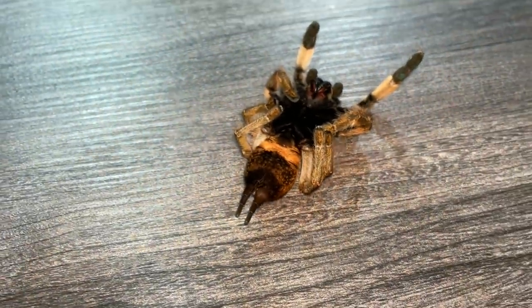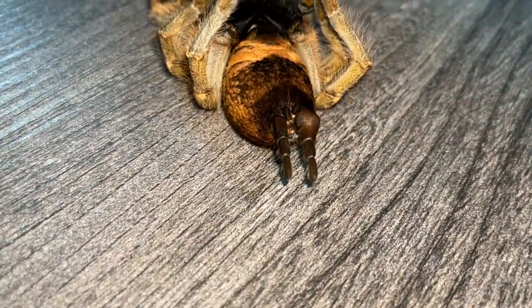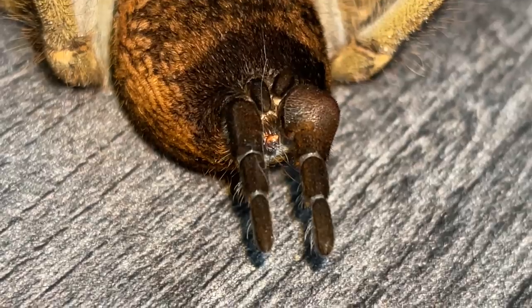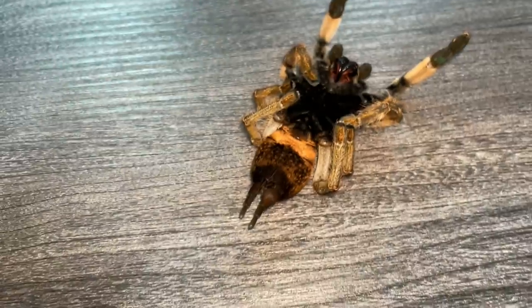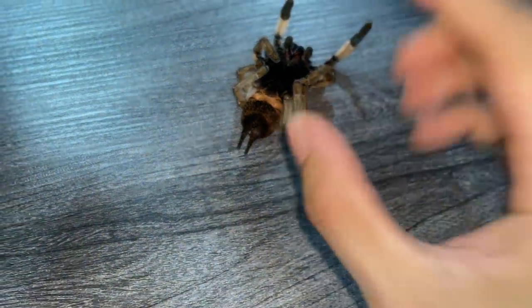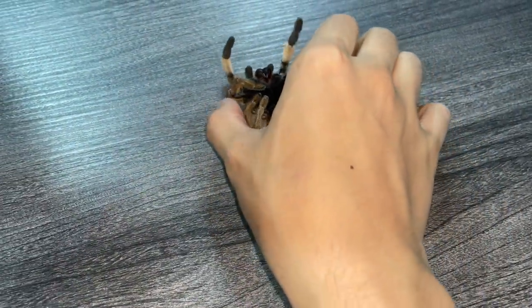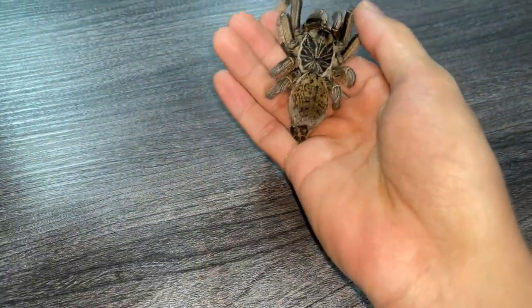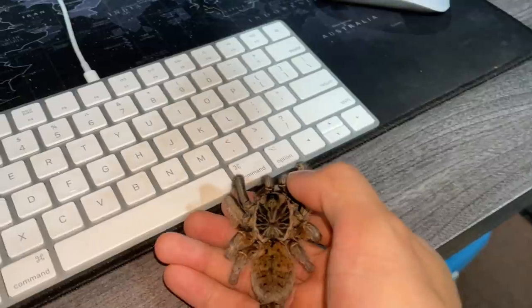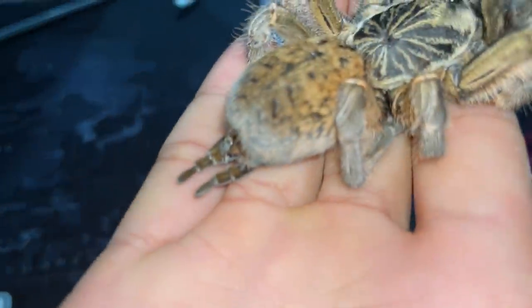Look at that swell — I have no idea what caused that. Can tarantulas even swell like this? This is the first time I've ever come across something like this. She's actually pretty solid already, so I guess she died shortly after the previous clip.